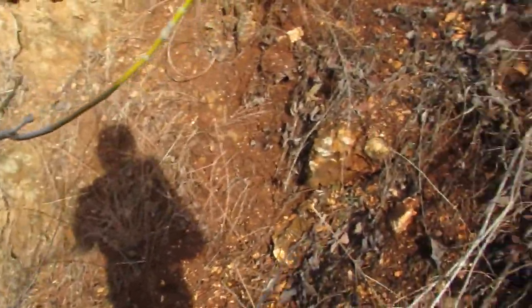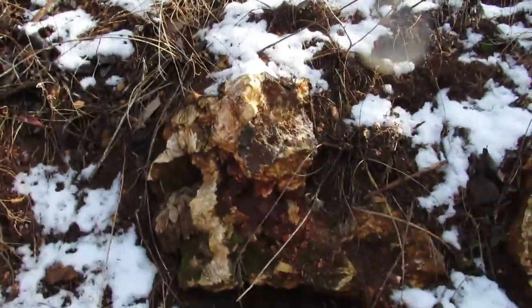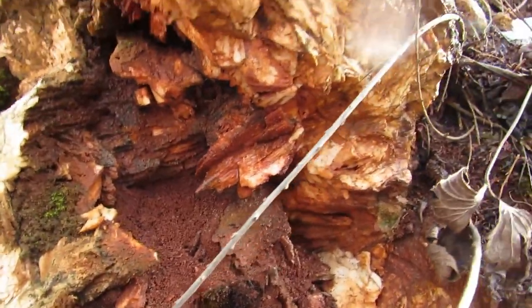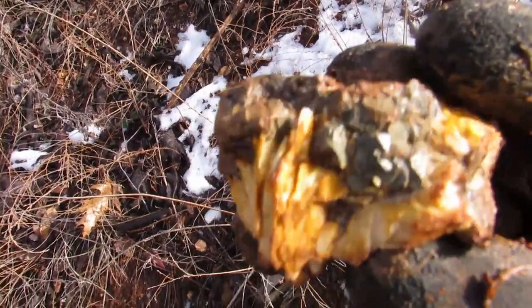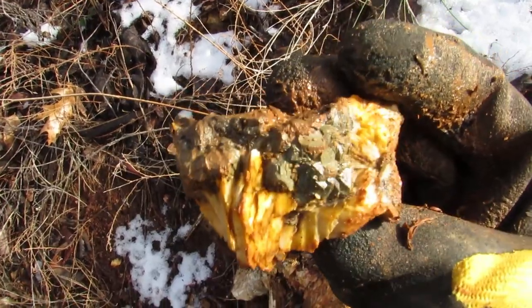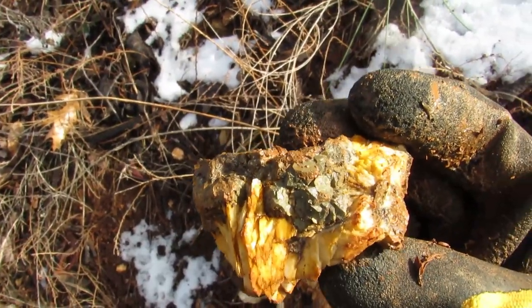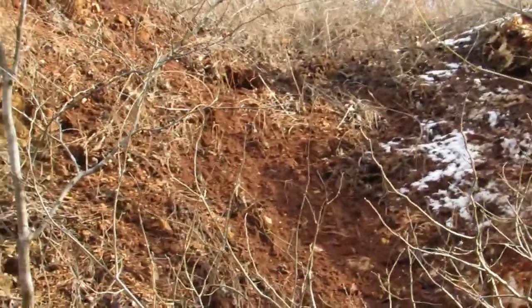We found the spot where the barite is coming out - it's definitely coming out up on top of this hill. I found a couple cool pieces but it was pretty steep to get up here. Check this out - some cool blades in there. I was trying to bust off a piece of barite and found something with marcasite or pyrite inside. It's not turned to limonite, it's still golden - totally unexpected awesome find!